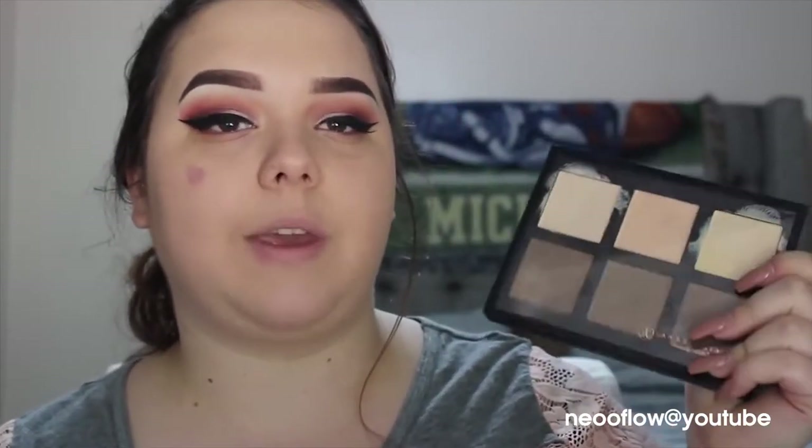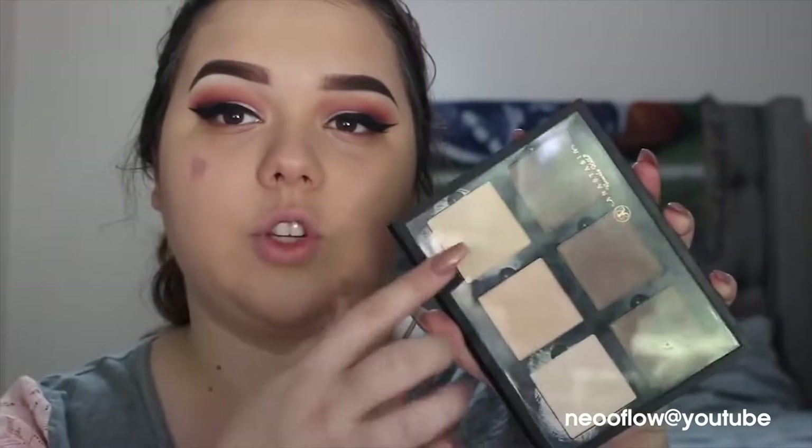You probably see a lot of people recommend that you use these with a beauty oil because they are really drying and it's kind of hard to pick up product a lot of the times. I don't have a beauty oil so I'm going to use just the highlight shades. I'm not going to contour with it because I have something that's more creamy — this is just too dry to contour with.